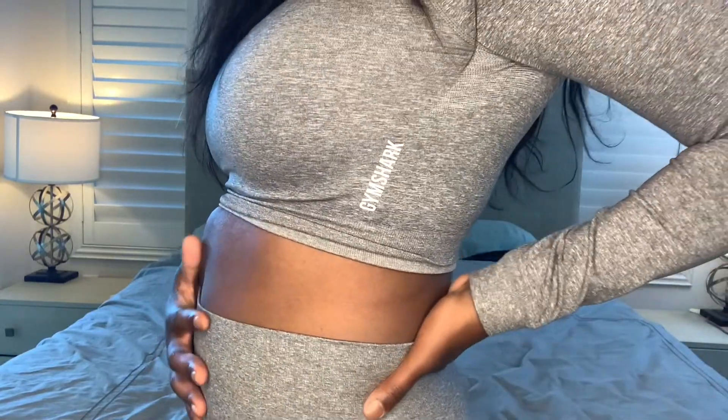This one — the crop top and leggings set — is super cute, it's breathable, and I see myself working out in it whether it's in the home gym or the actual gym without feeling self-conscious, aside from the food baby. This one I would give an 8 out of 10. The first two sets? 10 out of 10 — 100 out of 10! I do want to try other workout lines to see if I like them more or the same.